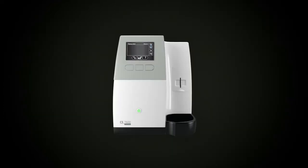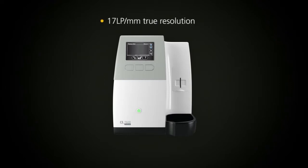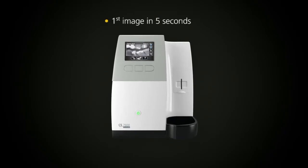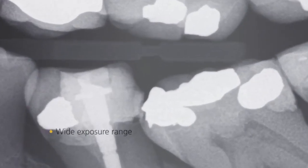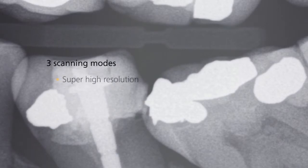With the CS7600 you get outstanding image quality in seconds — up to 17 line pairs per millimeter true resolution. The first image can be viewed in as little as five seconds, and a full mouth series is scanned and displayed in just a few minutes. A wider exposure range eliminates over or under exposure, and three scanning modes ensure that you get your desired image every time.